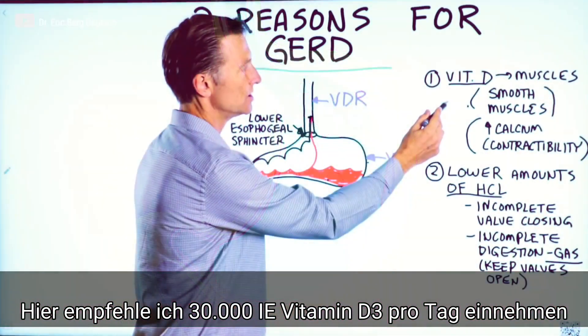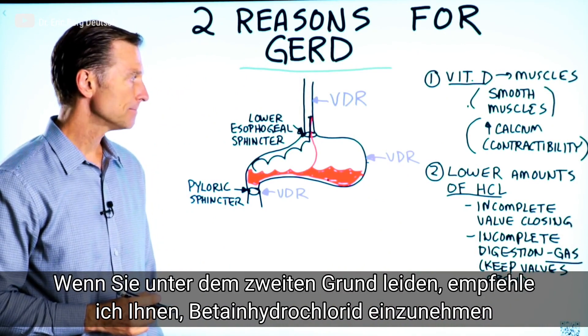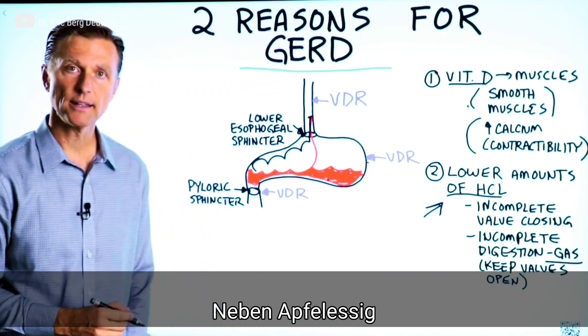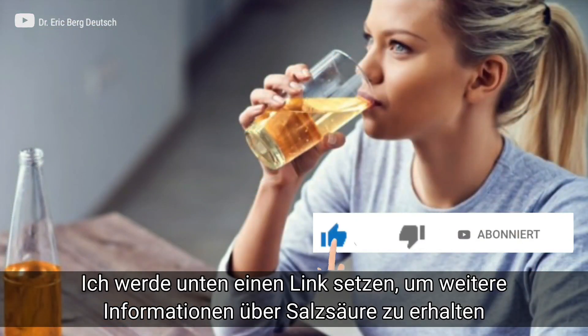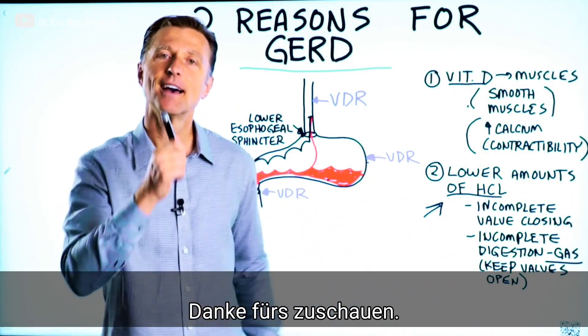In the first situation, you would take about 30,000 IUs of vitamin D3 per day. In the second situation, you would want to take something called betaine hydrochloride as well as apple cider vinegar — the combination works very, very well. I put a link down below for more information about hydrochloric acid. Thanks for watching.